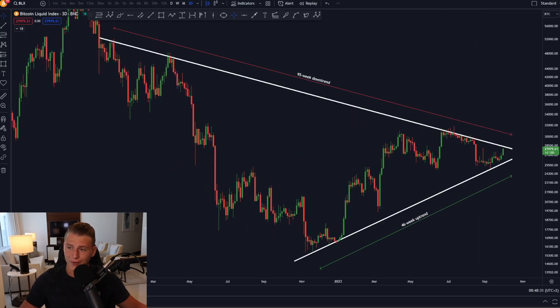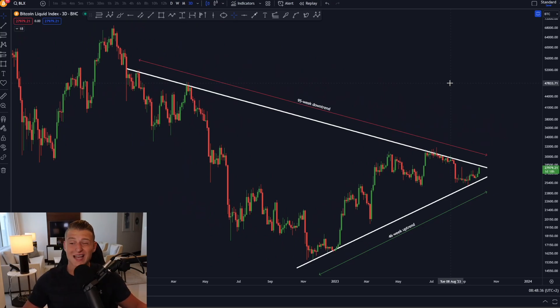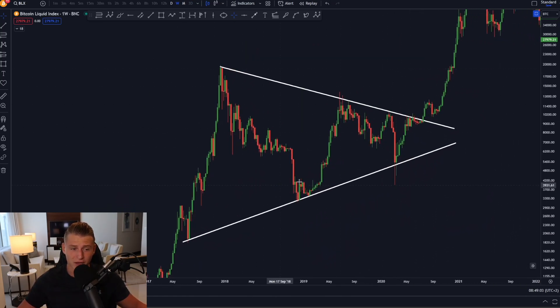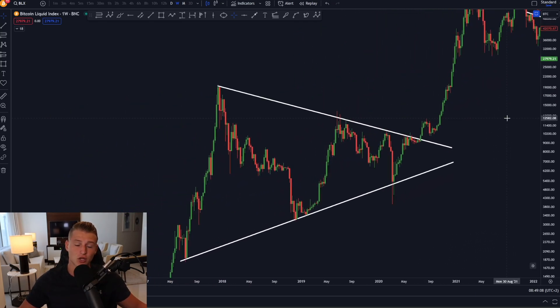I am expecting that within the coming six weeks we're going to have a massive breakout from this 95-week downtrend and 46-day uptrend. These levels are going to come together in approximately four weeks from now, and once they converge we are going to experience a massive breakout that will really determine what is going to happen next for Bitcoin. In the last bear market we also created such a gigantic pattern, and right now we're creating one again.